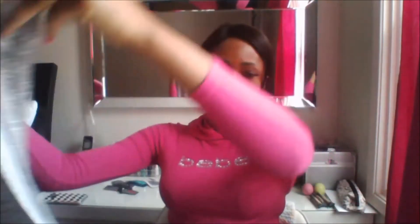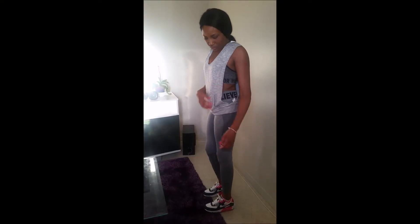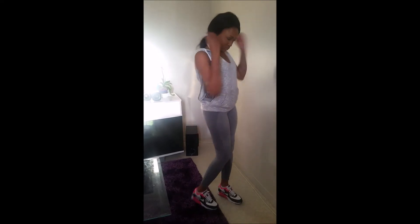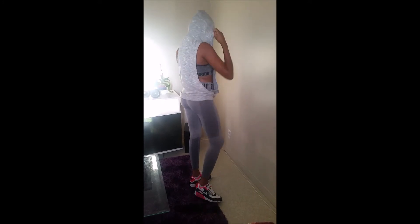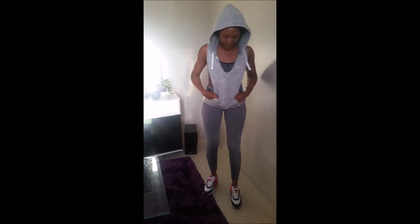This hoodie I thought was really cute, and it's really comfy.